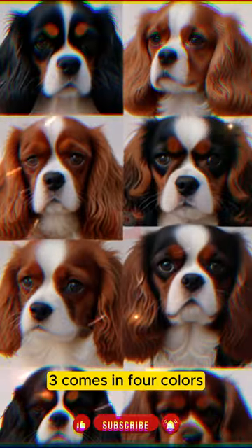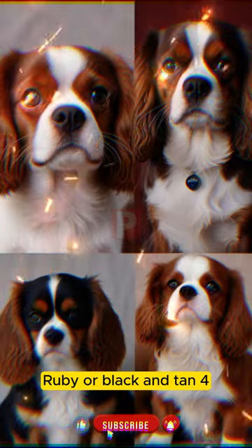3. Comes in four colors: Blenheim, tricolor, ruby, or black and tan.